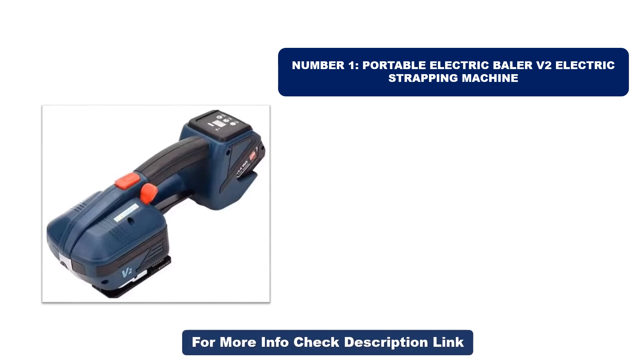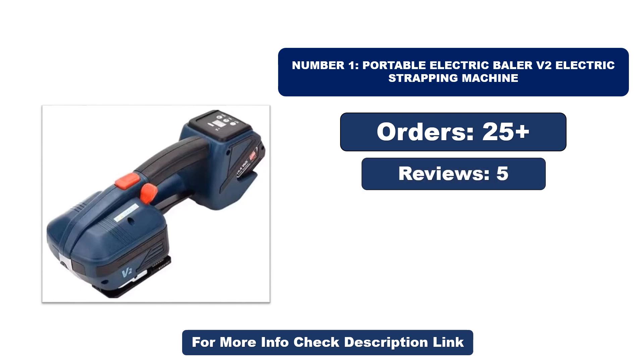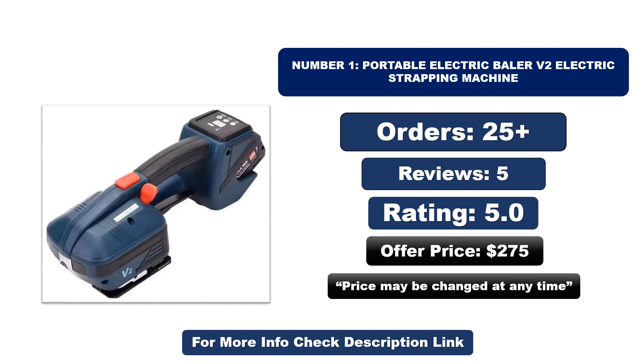Number one stands out for its exceptional quality. So far it has sold the most units. Orders, reviews, rating, and price are listed — note that price may be changed at any time.